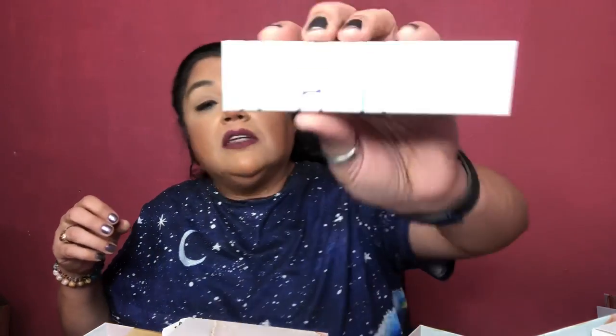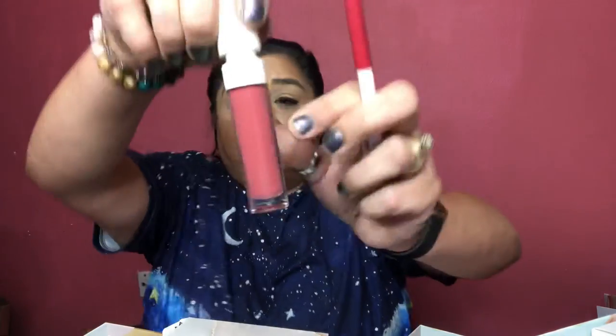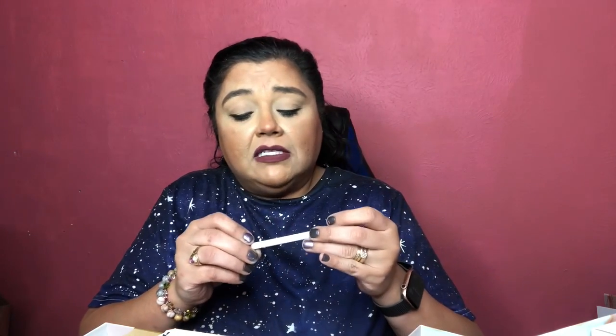Number nine is the Cabi Cosmetics lip liner and lip gloss in the shade 'Charming.' The lip gloss smells like cupcakes! What I love about Cabi's lip glosses is that even when the gloss wears off, the stain stays on your lips. They always come as a dual set, so you get a matching lip liner with the gloss. The pencil does need to be sharpened.